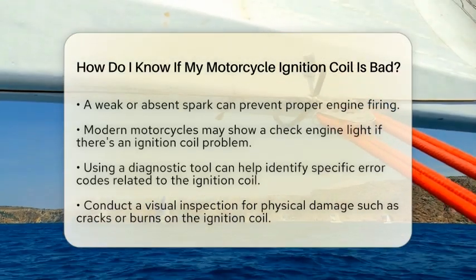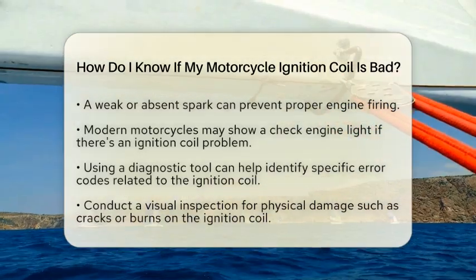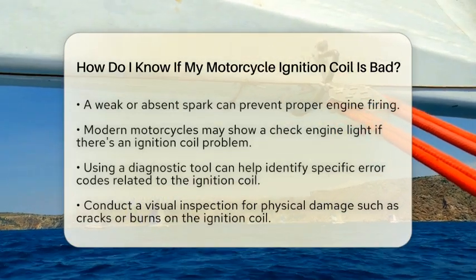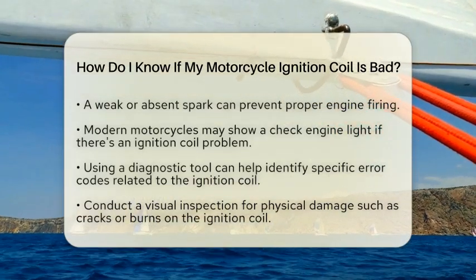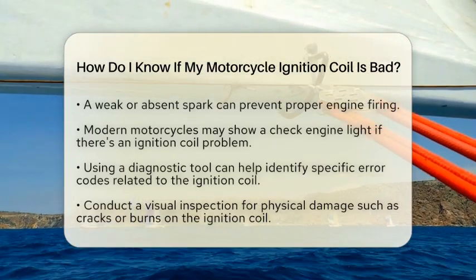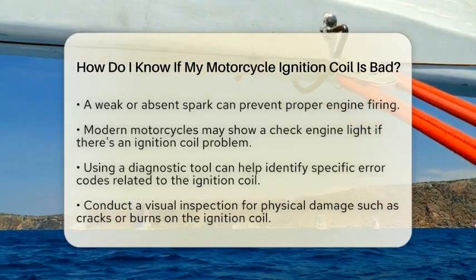Many modern motorcycles come equipped with a dashboard warning system. If there is a problem with the ignition coil, the check engine light may illuminate. Using a diagnostic tool can reveal specific error codes that help pinpoint the issue.